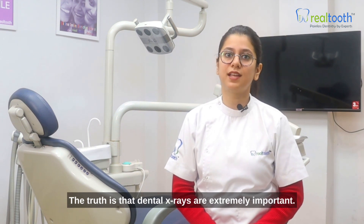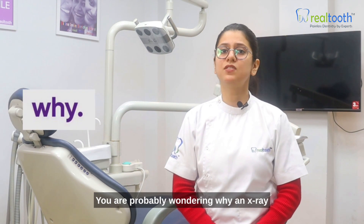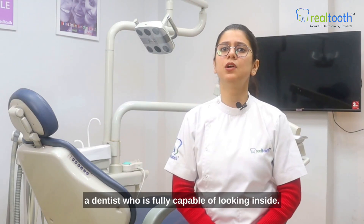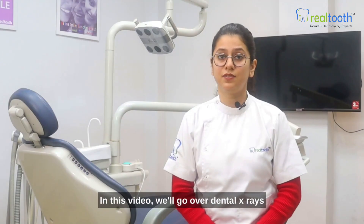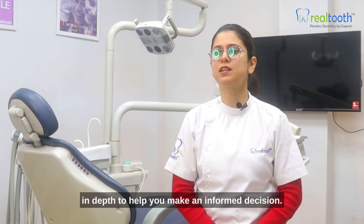The truth is that dental x-rays are extremely important. You are probably wondering why an x-ray is required if you have perfect dental health or a dentist who is fully capable of looking inside. In this video, we will go over dental x-rays in depth to help you make an informed decision.